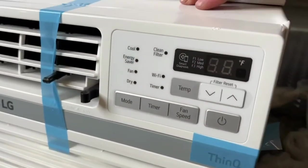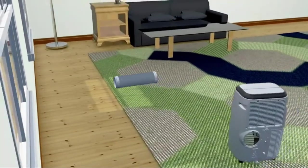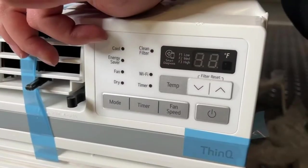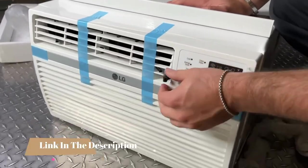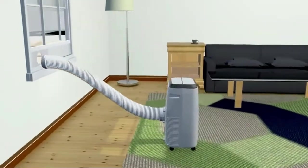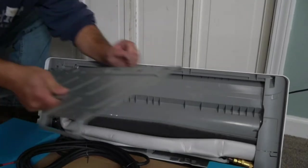Hi everyone, today we're going to take a look at the five best window air conditioners with heat on the market for this year. First we're going to show you our five best picks, then we'll talk about what you should look for before buying. You can find timestamps and links to all the products we mention in the description below. If you want to stay comfortable all year round while cutting back on energy costs, using one of the best window air conditioners with heat can help.